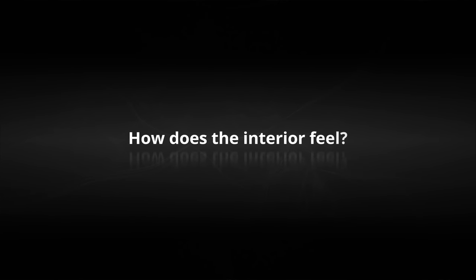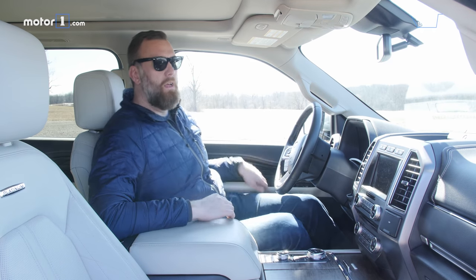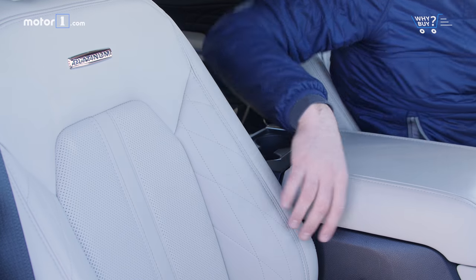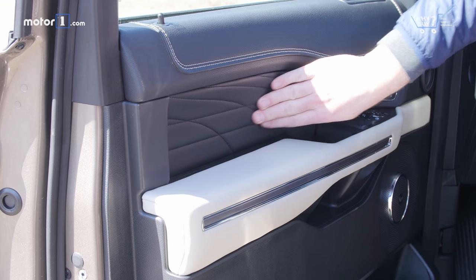How does the interior feel? This is Ford's platinum trim level, which really brings a mainstream vehicle up into the near-premium class. You get a lot of stuff that feels luxury in here, like these cream-colored leather seats with really neat stitching that's repeated on the door cards and just looks cool.